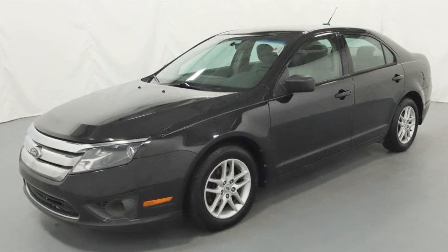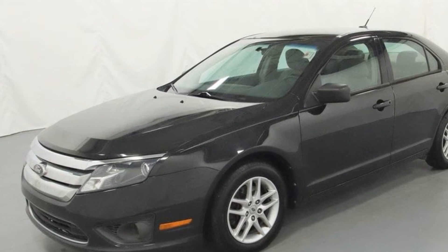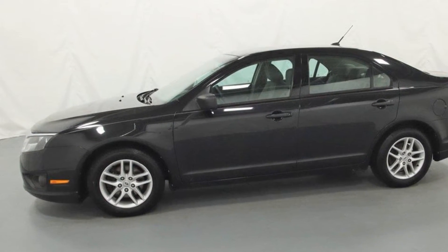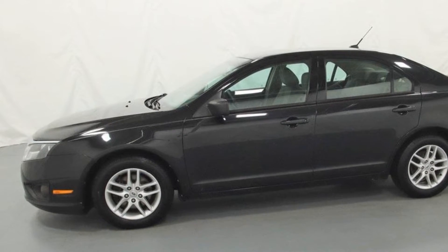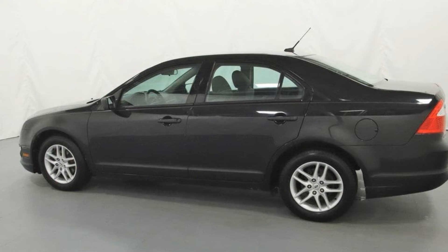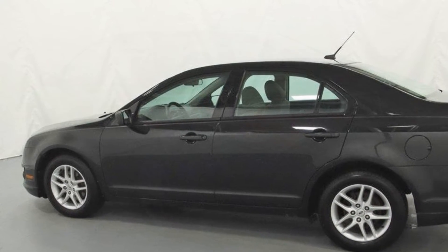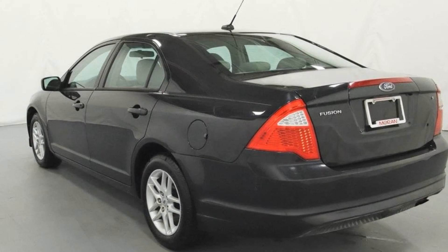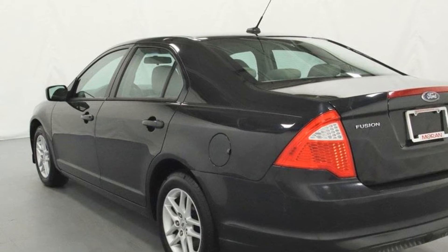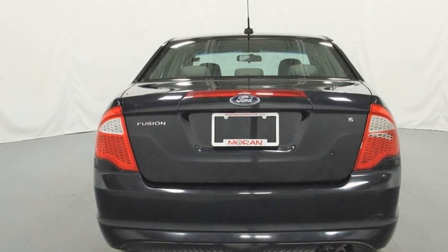2010 Ford Fusion. This sedan combines safety and comfort with style and performance. Additionally, you'll be more than pleased with extra features like these: brake assist, keyless entry, front bucket seats, aluminum wheels, passenger side airbag sensor, adjustable steering wheel, traction control, cruise control, power side view mirrors, and variable speed intermittent wipers. The open road is calling — drive it home today.